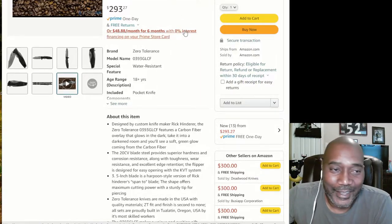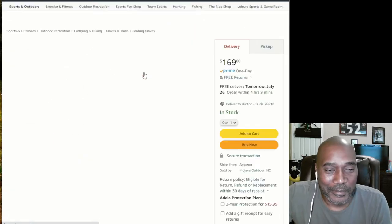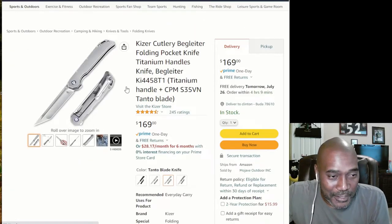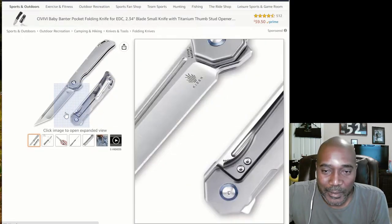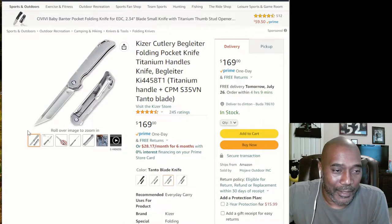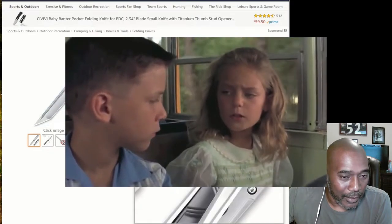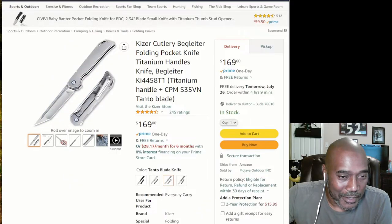This Baklaner right here — I've had my eye on this one for a while. This is the fancier version. Kaiser knives will do that a lot — they'll come out with a fancy version and a lower-end version. I've actually bought both. I appreciate that they offer that range.